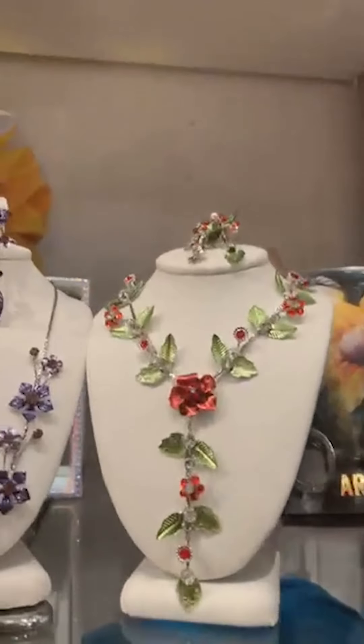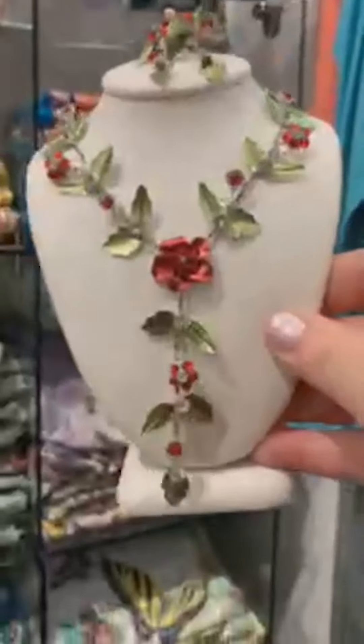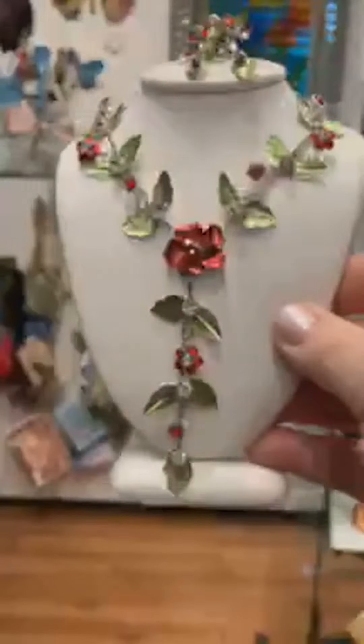I want everybody to see these because this is the time of year for them — look how beautiful this is! Anyone going to fancy events? These are so neat — they're sparkly and fancy, perfect. They come in all different colors: beautiful purple, beautiful blue, the pink. Super special for this time of year. I think they're $19.95.